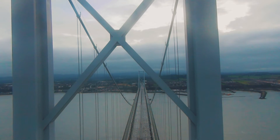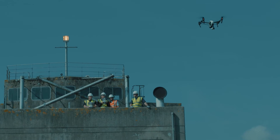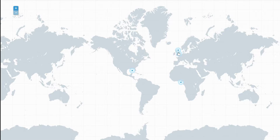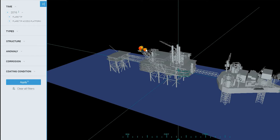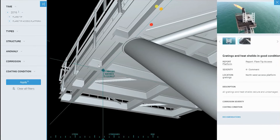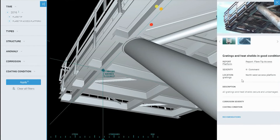But we didn't stop there. In 2016, we launched our cloud inspection data platform, Expanse. This software allows you to store and track data collected from drone inspections, pinpoint problem areas for future observation, and categorize problems into areas for different teams to review.